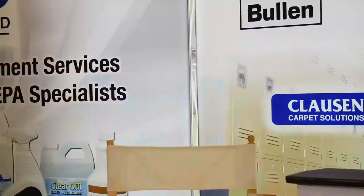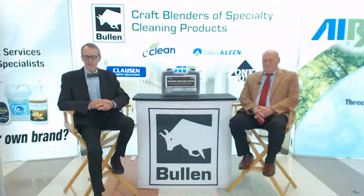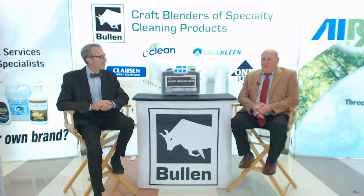Good morning — if you're watching this live, it is the morning. If you're not watching this live, I don't know what time it is where you are, but that's part of the appeal of this whole virtual show and our Bullen Broadcast Studio. I'm here with Mark Warner, and it's another session. This is our third day moving into now. We've just finished another session earlier, but we have a lot of content coming at you today. Mark, what are we going to talk about today?